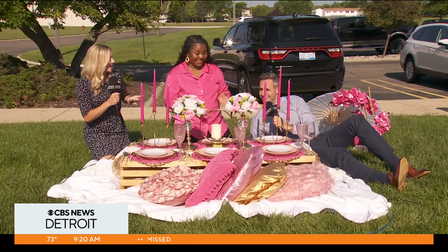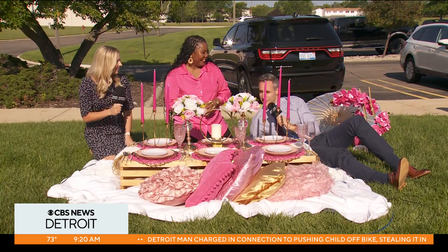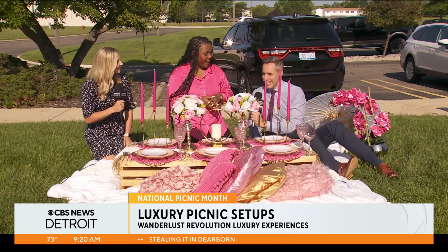Chris, it's a perfect day for a picnic. It sure is, Kylie. Welcome to my very seductive picnic here in the CBS Detroit front yard. Ashley, Sarita set this all up. Thank you very much for coming in here this morning. This is a picnic setup. This looks incredible.